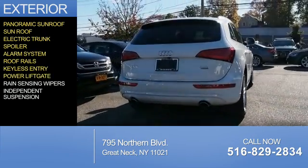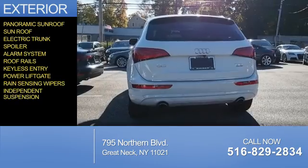Additional features include keyless entry, power liftgate, rain-sensing wipers, and independent suspension.